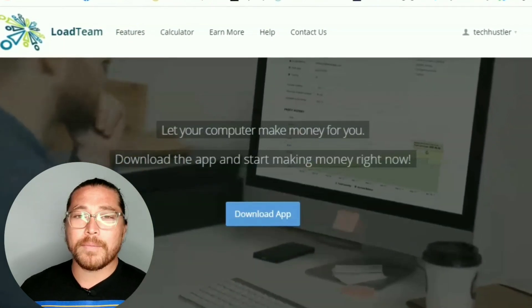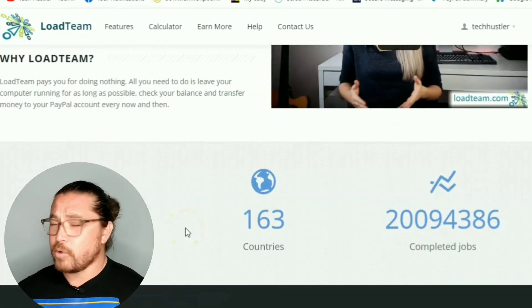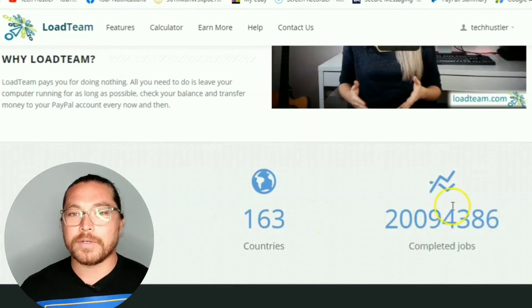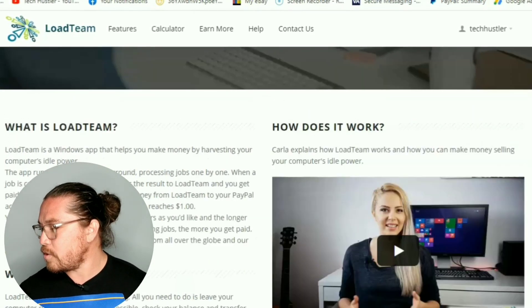Download the app and start making money right now. Scrolling down — available in 163 countries. So my international guys, here's something for you right there. Unfortunately, I don't think you can use this in India.